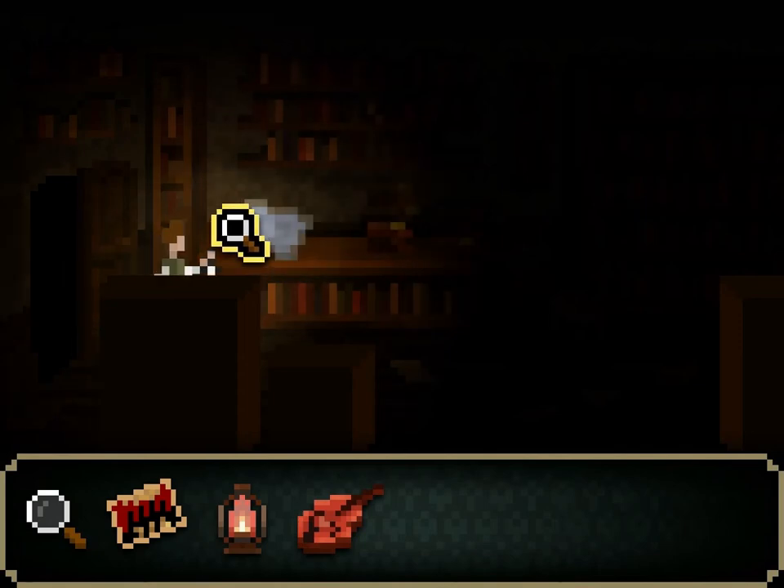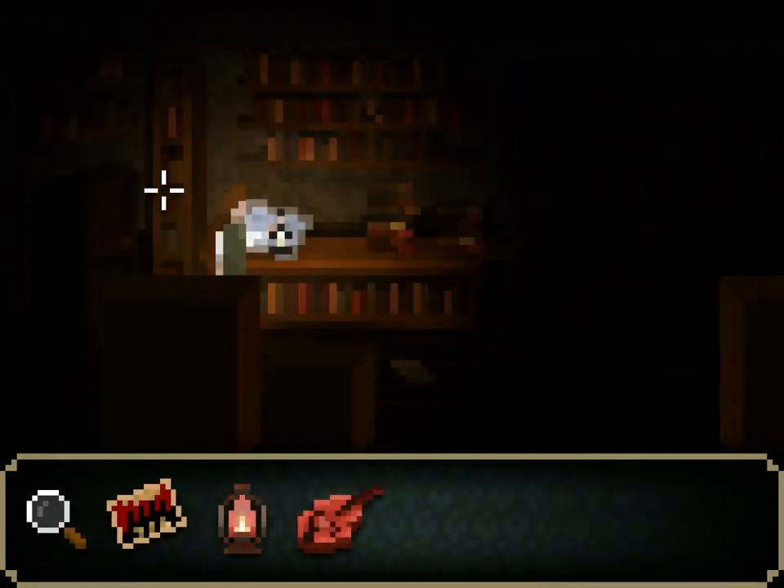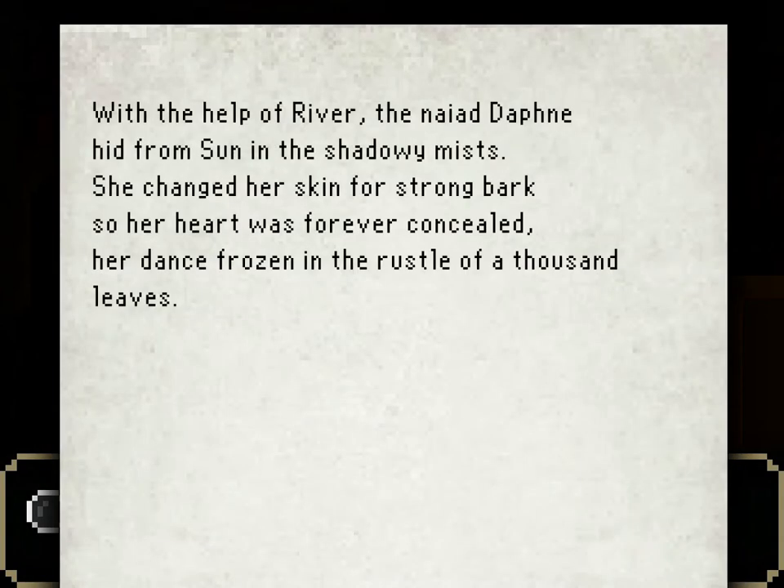What is that? 'With the help of River, the Nyad, Daphne hid from the sun in the shadowy mists. She changed her skin for strong bark so her heart was forever concealed. Her dance frozen in the rustle of a thousand leaves.' Something tells me that's a hint for some sort of a puzzle. It seems like it because it has strange capitalization — 'With the help of River, hid from the sun.'